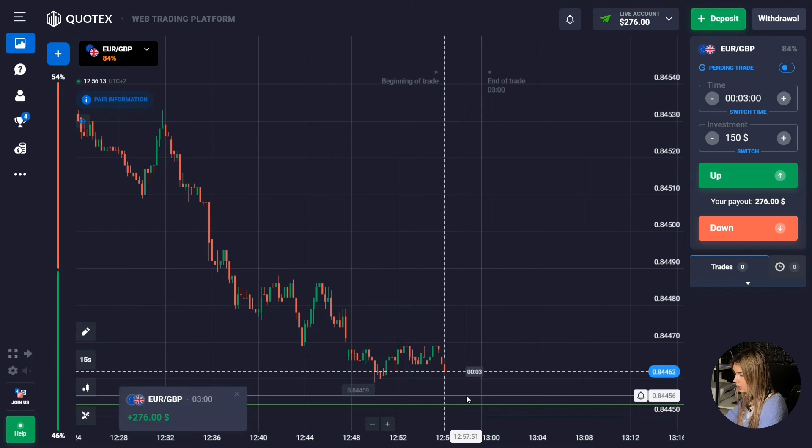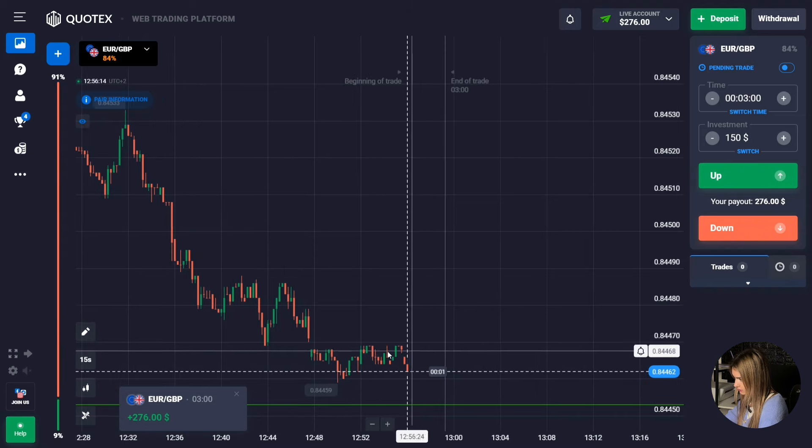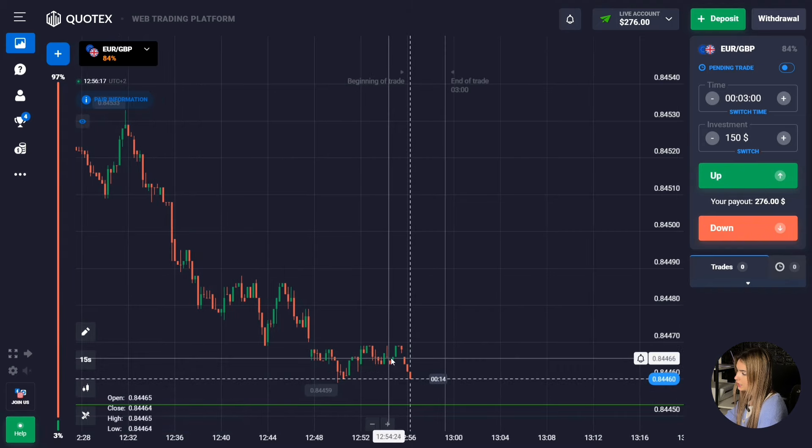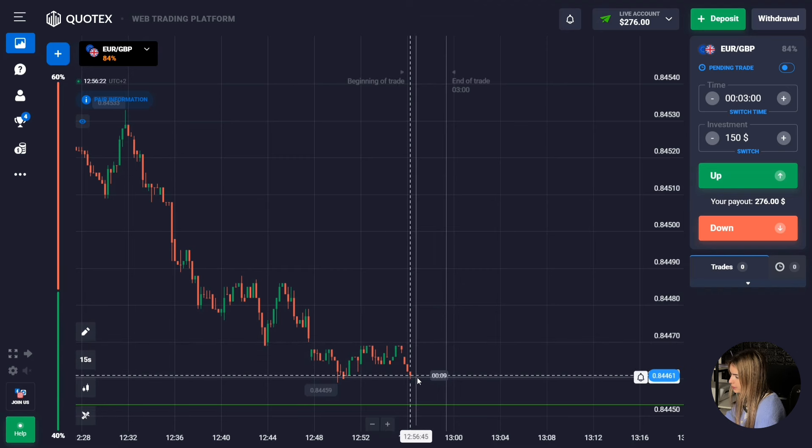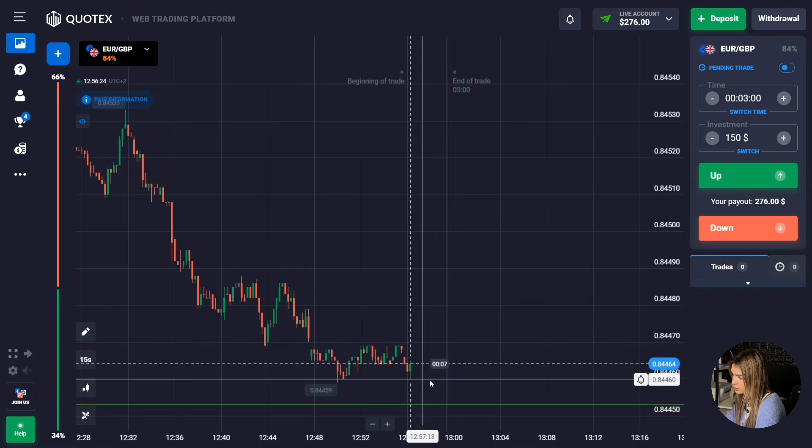The price entered the correction zone and the downward movement continued. We still managed to earn on this downward movement — three minutes was just enough. We can also see that the price hasn't yet reached the support level, so we can try to open the next deal.